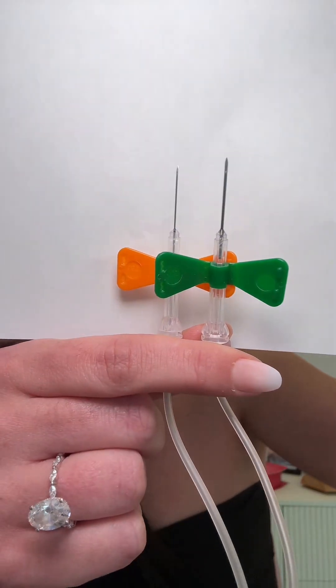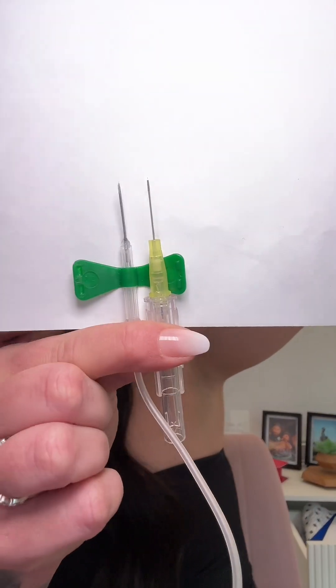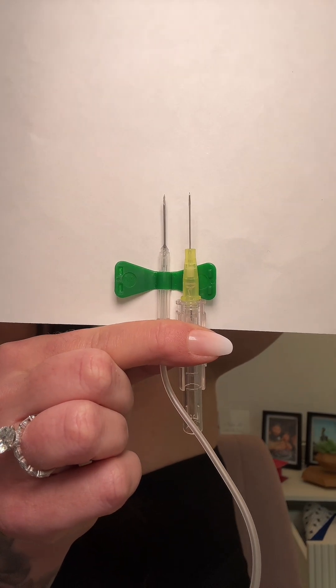Trigger warning: needles. But for example, the orange one is a 25 gauge and the green one is a 21 gauge. And here's that same 21 gauge butterfly needle next to the yellow 24 gauge IV catheter. The IV catheter is clearly much smaller. I feel like a lot of the confusion stems from this, because just because you got a butterfly needle doesn't always necessarily mean you need a smaller needle.